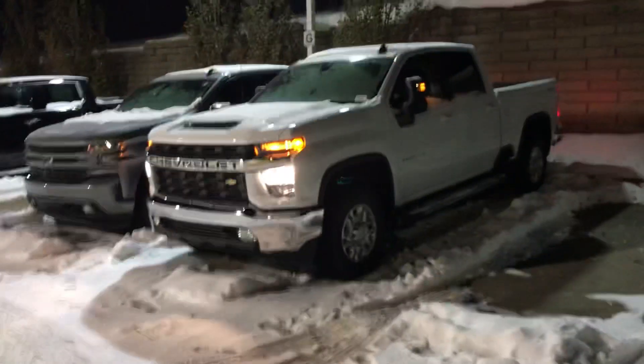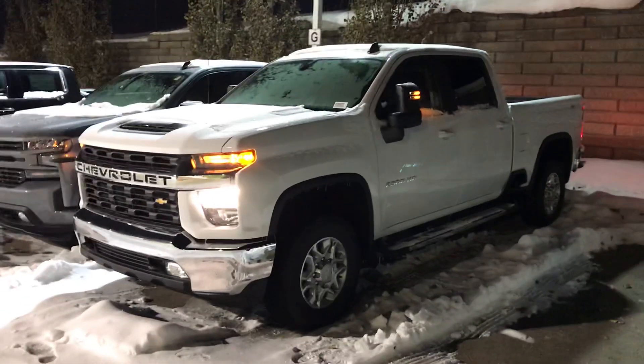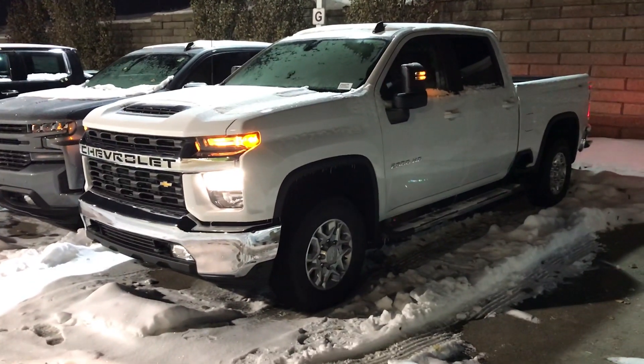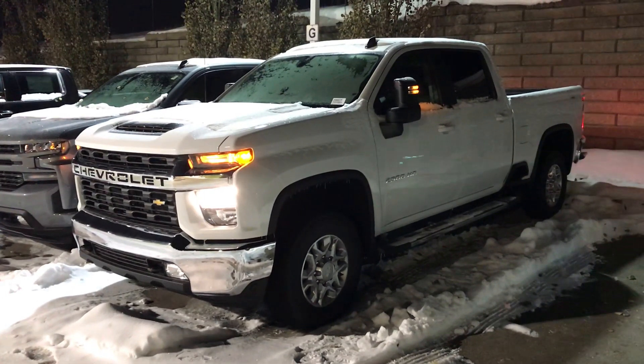Troy Wayne here from Sherwood Park Chevrolet saying hello. So this is not exactly the truck that you had clicked on — this is an LT trim level truck, so it's one step up from the WT that you picked out.